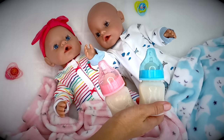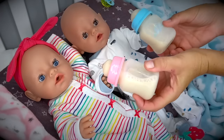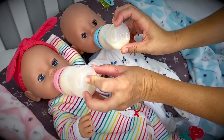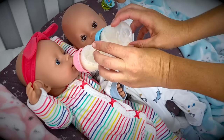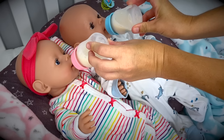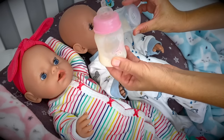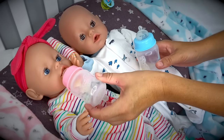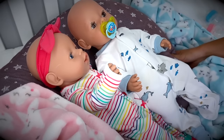Here are the bottles — nice and yummy. First, let's go ahead and prop them up with a pillow. Here we go. Almost done, and we are done! Good job! Here's your passy. Where did baby Emma's passy go? Oh, I think I just found it — here it is.